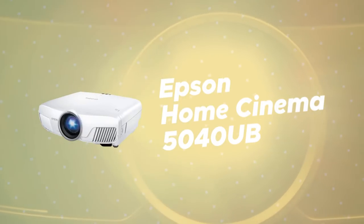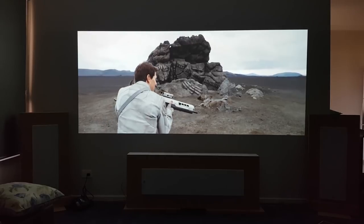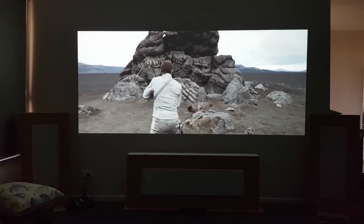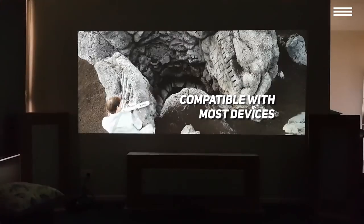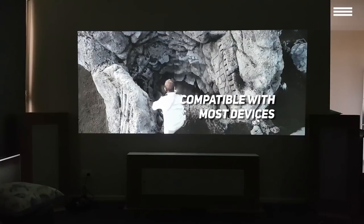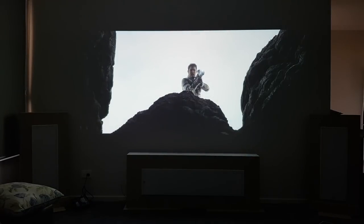Second product on our list is the Epson Home Cinema 5040UB. Here's one super versatile projector. It seemed almost impossible that just one device can offer all of these options, but it does, and we definitely love it. This Epson Home Cinema 4K projector is compatible with smartphones, tablets, laptops, computers, game consoles, Blu-ray and DVD players, satellite and cable boxes, digital cameras, as well as Chromecast, Roku, Apple TV, and Amazon Fire TV Stick.